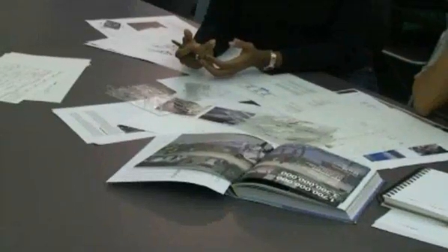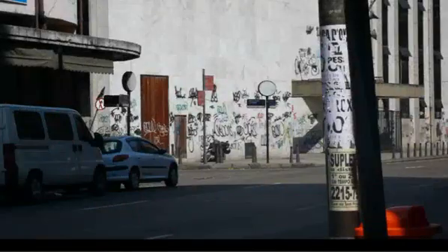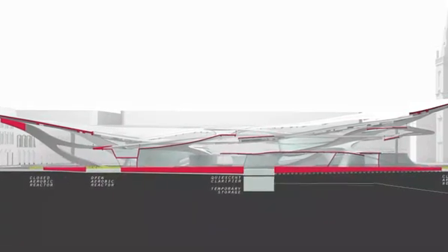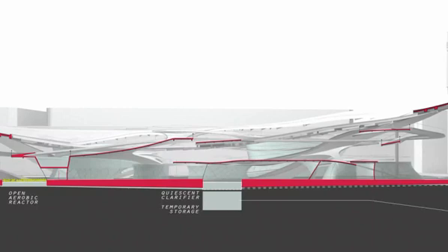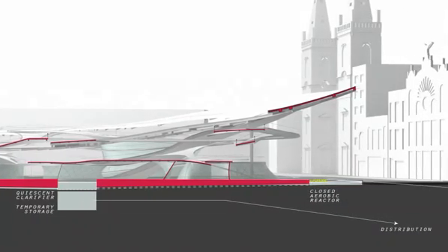The neighborhood that the site is located in is filled with vacant buildings and buildings that are not being optimized. So we saw that as an opportunity to provide an incentive for developers to then begin to redevelop the neighborhood based on being able to provide water to the buildings within the neighborhood.